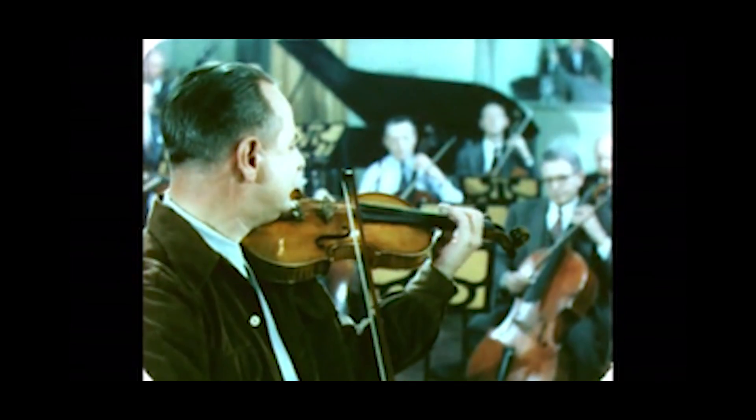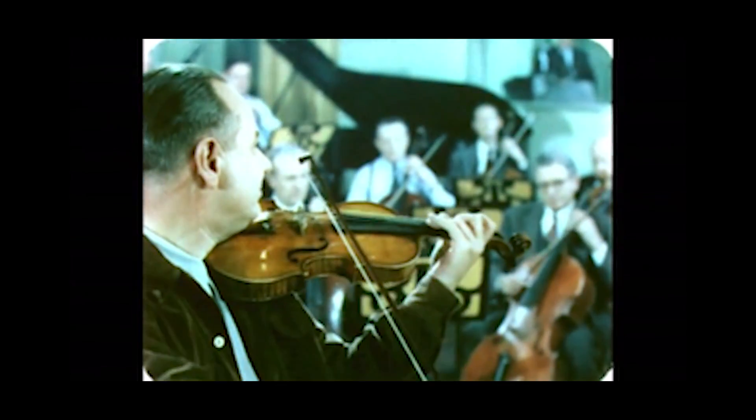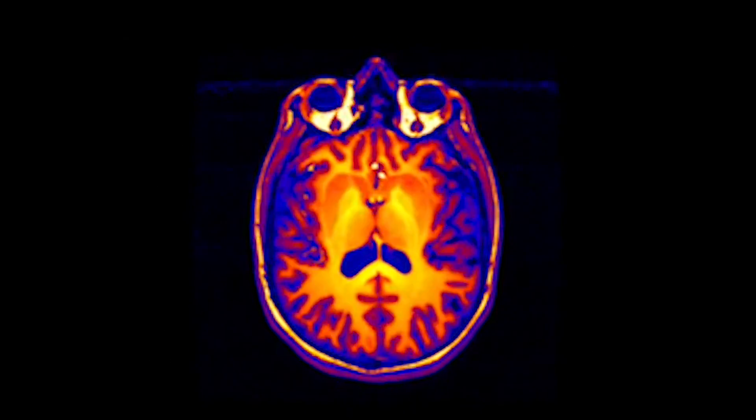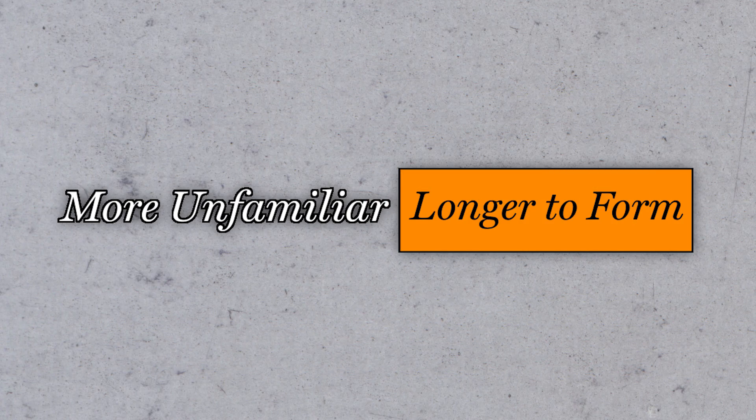This would explain why, if you've never listened to classical music before, the first time you tune in, odds are you won't enjoy it. It also explains why a band that fits a genre that you're familiar with is also so enjoyable, even though you've never heard it before. Of course, your brain is able to form new templates — it'll just take longer for them to form the more unfamiliar the music is to the brain.